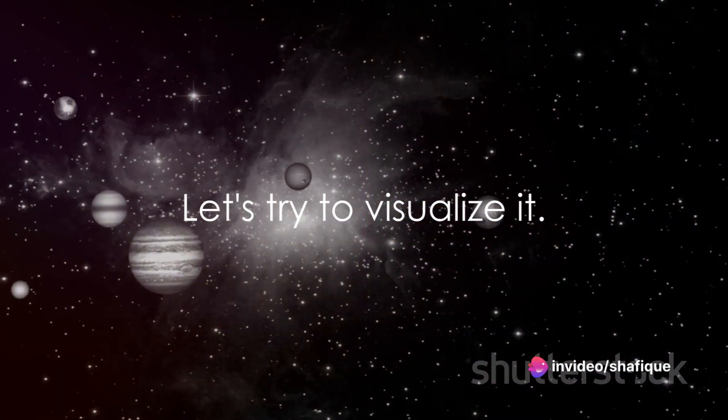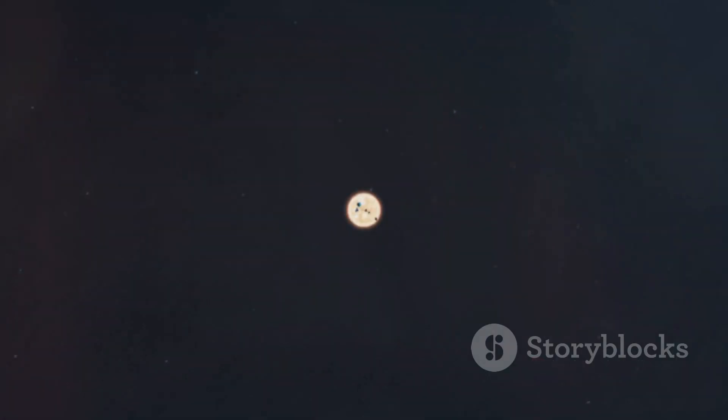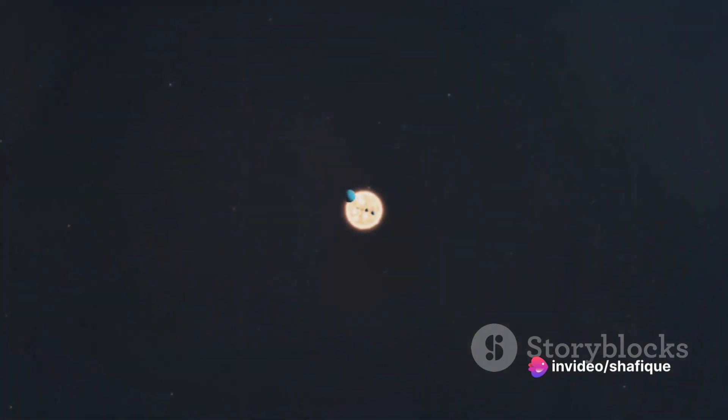Imagine, if you will, that the sun is a basketball. In comparison to this basketball-sized sun, the earth would be nothing more than a grain of sand. This analogy gives a sense of the stark difference in size between the sun and our home planet.